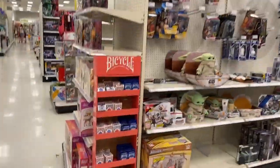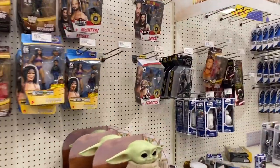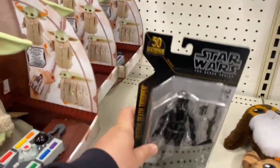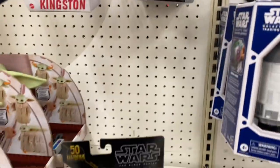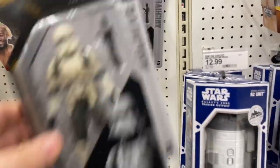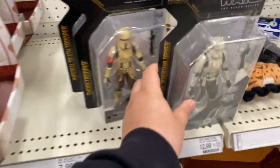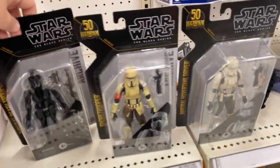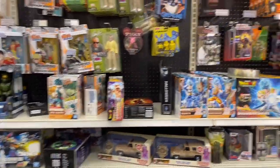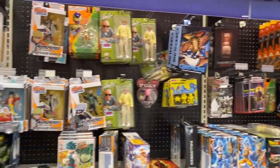Coming up to the toy aisle in our second Target - oh yeah! I've been looking for these guys. They got the Shore Trooper and the Hover Tank Driver, and one more Hover Tank Driver, so we need all three of these guys and we're going to definitely pick them up.